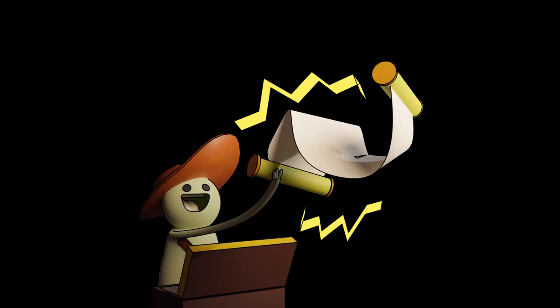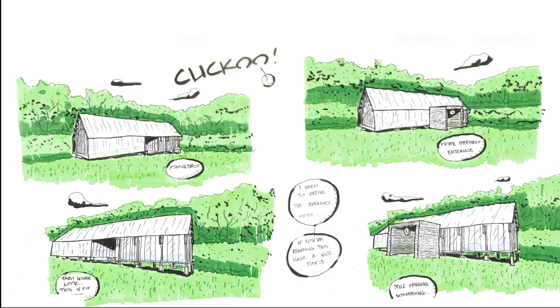God damn, this took a lot of freaking time. Now with a clearer vision of the design in my head, I'm just looking at the entrance to the building and designing some options.